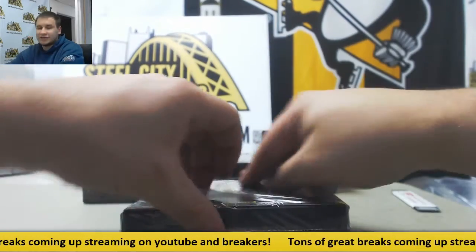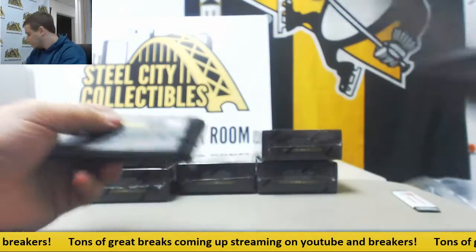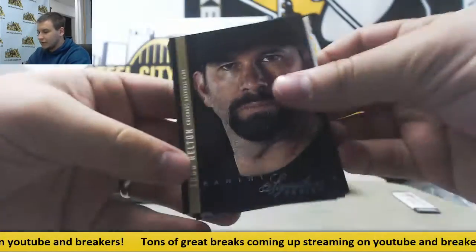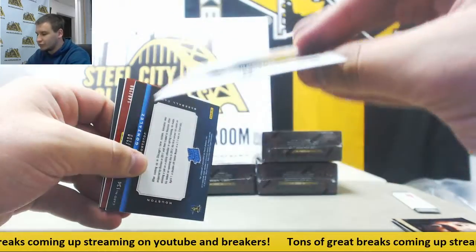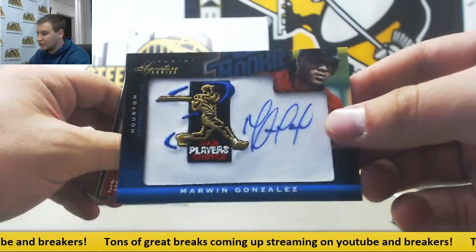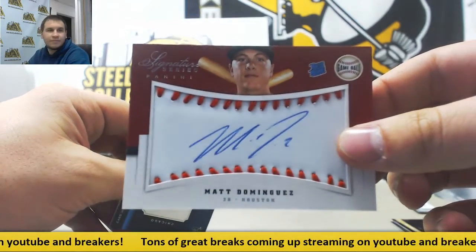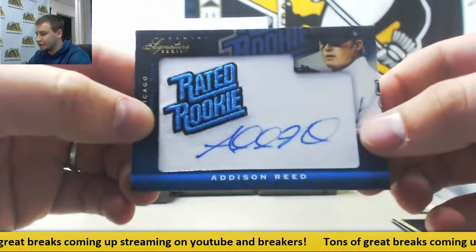Moving right along. Six boxes left in this case, guys — still time to get a hit for your team or teams. Todd Helton, Mark Teixeira, and another Proof for the Brew Crew — Ryan Braun, also to 25. $2.99 for the Astros, Marwin Gonzalez. Another $2.99 Matt Dominguez for the Astros. And $2.99 for the White Sox, Addison Reed, rated rookie auto.